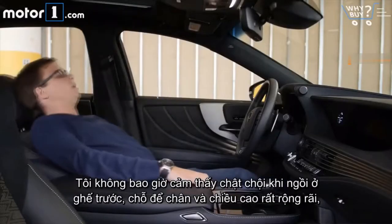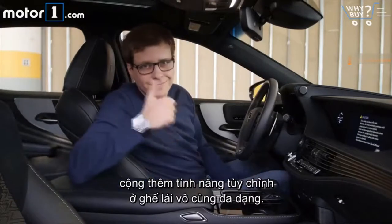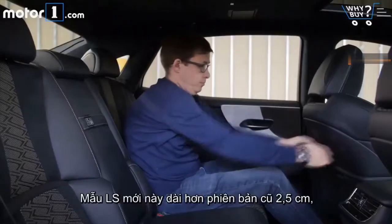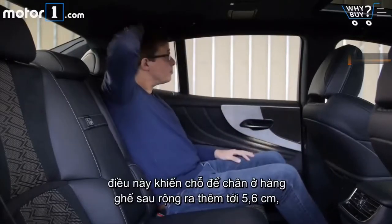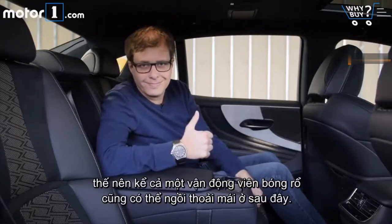I have no issue finding space in the front seats, where head and legroom are in abundance and adjustability from the power seats is plentiful. The new LS is an inch longer than before, and so rear legroom is up by 2.2 inches, meaning that even an NBA player would have plenty of space to stretch out here.